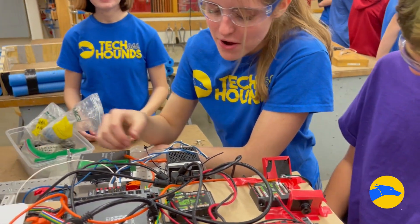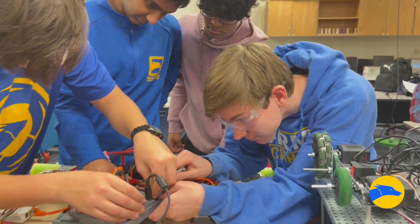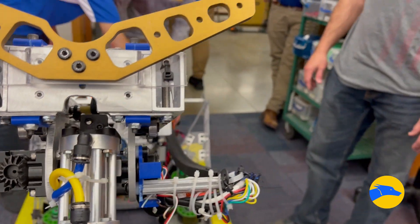We also have the programming electrical division, which creates the electrical board to make sure all the wiring is right so it can drive. The programming team creates the code to make the robot go and so that it can run by itself during the first 15 seconds of the game.